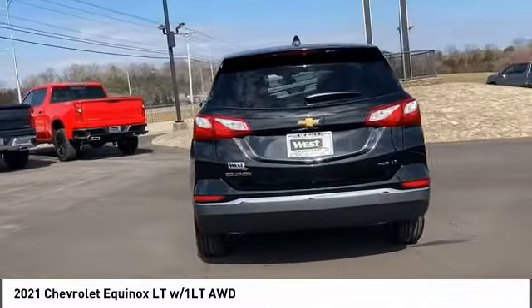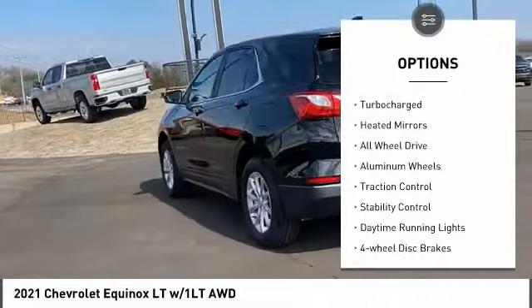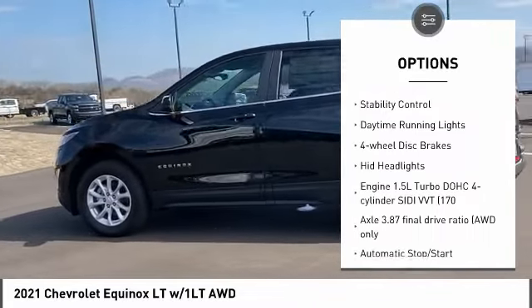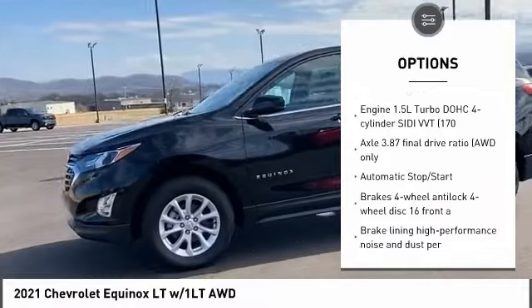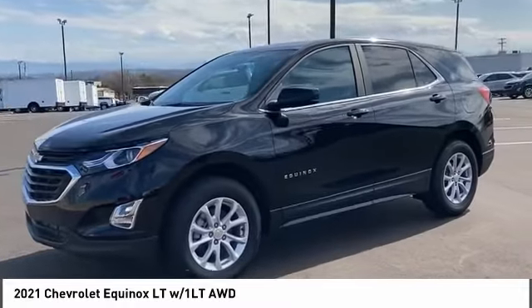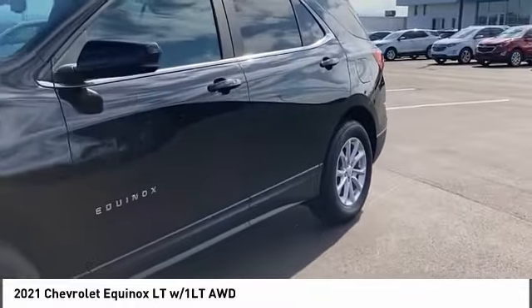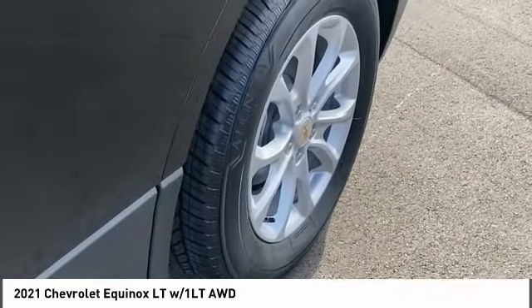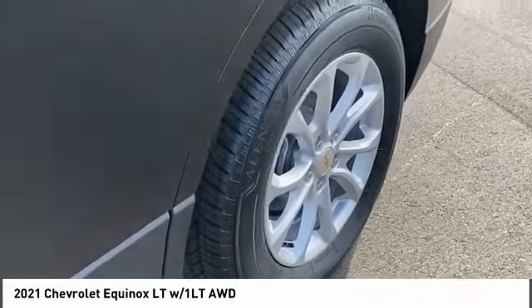Here are some of this vehicle's great options: tire pressure monitor, turbocharged engine, heated mirrors, all-wheel drive, aluminum wheels, traction control, stability control, daytime running lights, four-wheel disc brakes, and HID headlights. A vehicle like this doesn't come along every day — come in and get it before someone else does.